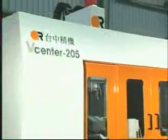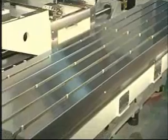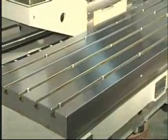Rapid traverse rates of 30-30-30 meters per minute and traveling column design increase spindle uptime. The long fixed table accommodates heavier loads and longer parts.